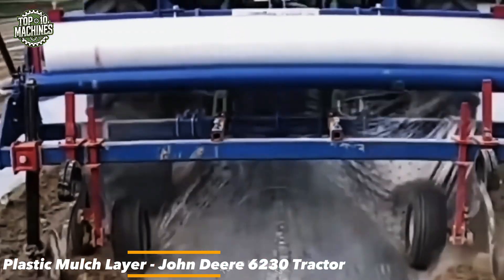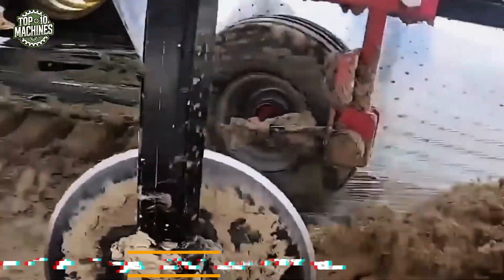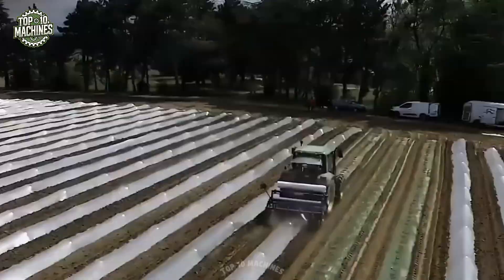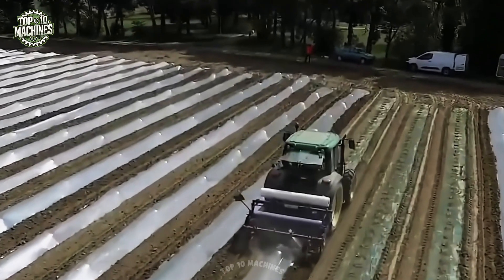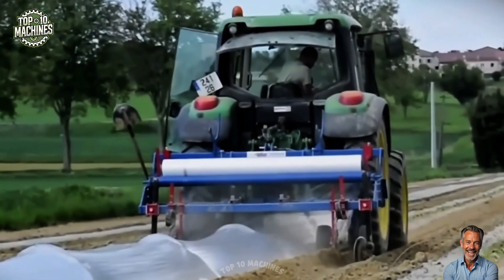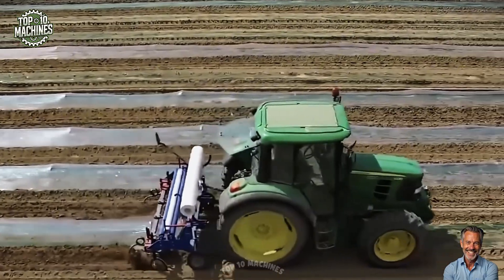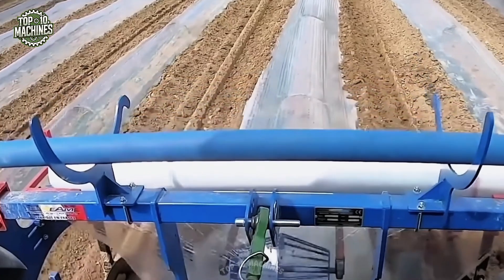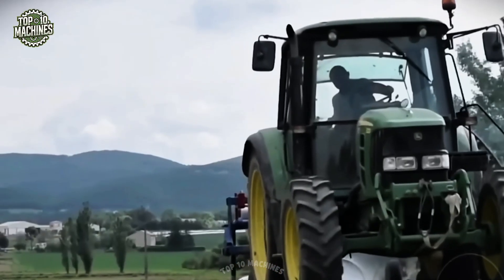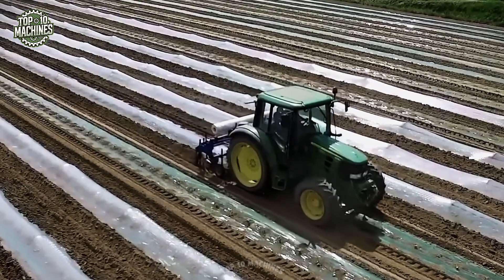The John Deere 6230 tractor, delivering up to 95 horsepower, offers dependable performance across diverse terrain. When paired with a plastic mulch layer, it forms an efficient system that lays plastic film and drip irrigation lines in a single pass. This combination reduces manual labor by up to 70%, conserves soil moisture, suppresses weed growth, and enhances crop yields — making it an ideal solution for modern, high-efficiency farming.